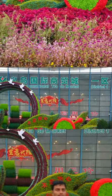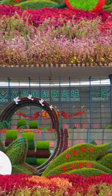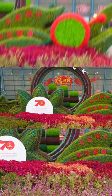We are going to go to a vertical garden, a cylindrical garden. There are plants, flowers and fruits.